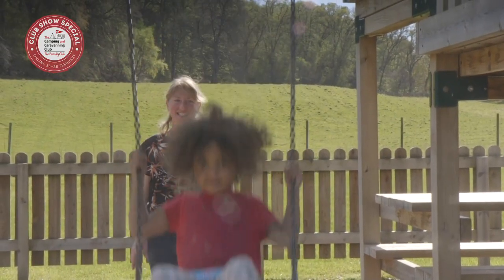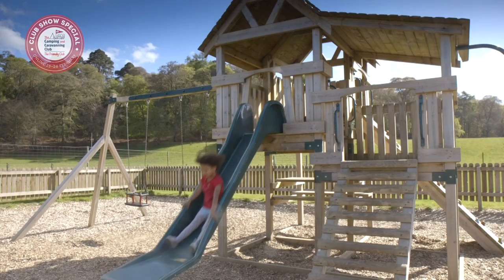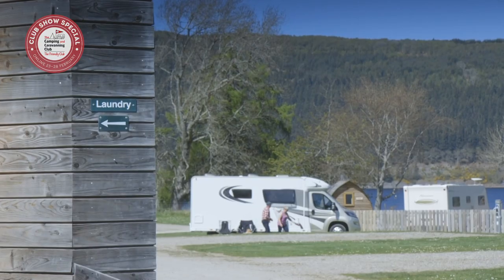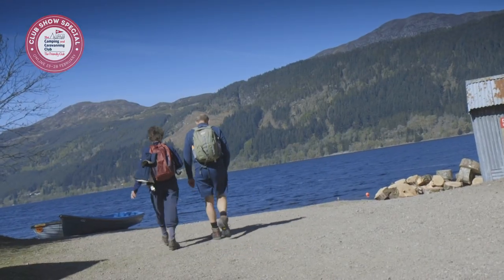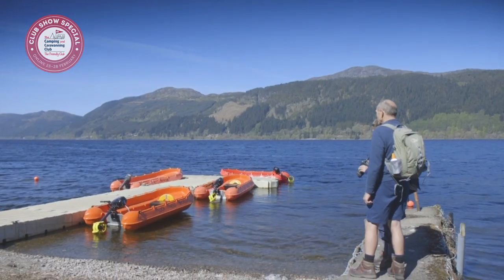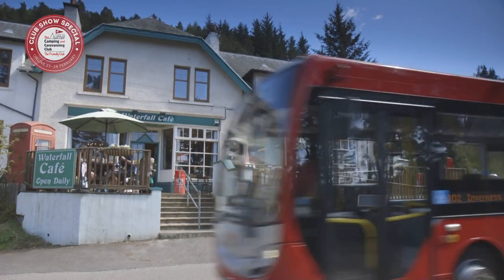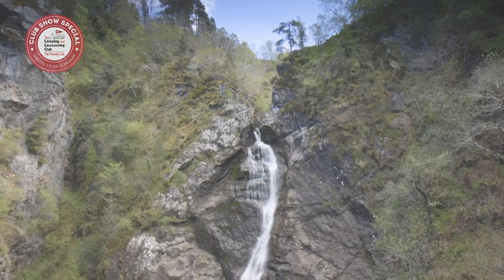Kids will love the children's play area, and backpackers will make great use of the dedicated backpacker facilities on site. The campsite is found on the quieter south-eastern shore of the loch, and there's plenty to be explored nearby. The village of Foyers is perhaps the closest, where you can stock up on supplies and take in the Falls of Foyers.